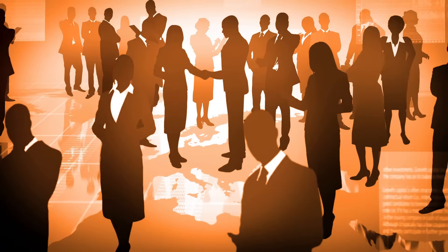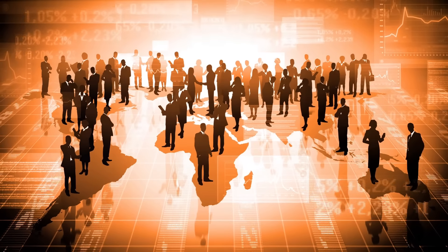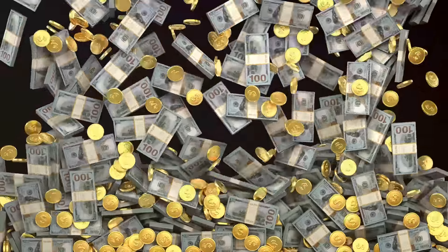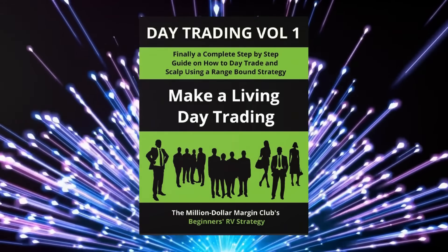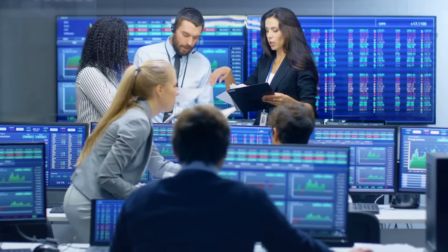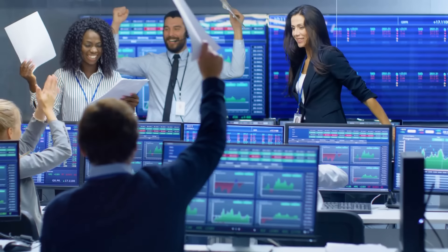In the early months of 2023, a group of seasoned traders expanded their exclusive weekly meetings and took a bold step, sharing their wealth of trading expertise with the world through their very first trading strategy guide. They didn't know what to expect when they released Day Trading Volume 1. The response was electric — traders from around the globe, from rookies to pros, celebrated as they saw real profits rolling in from this straightforward strategy.